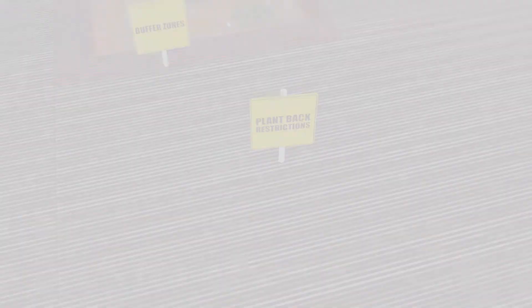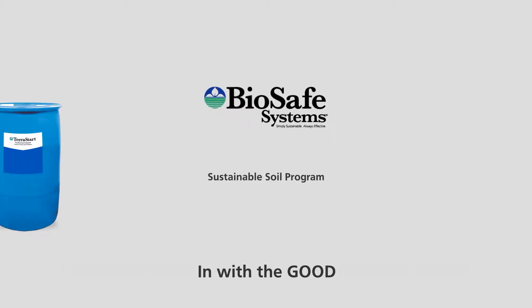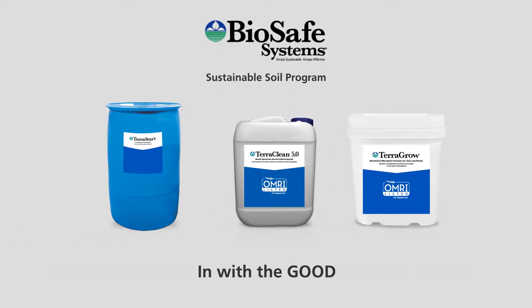At BioSafe, we have been developing sustainable and highly effective chemistries for over 20 years, and with our sustainable soil program we bring to you a comprehensive solution to treat your soil.